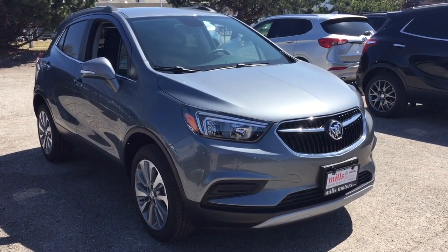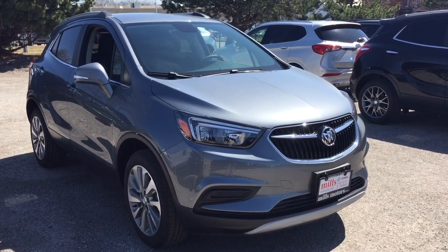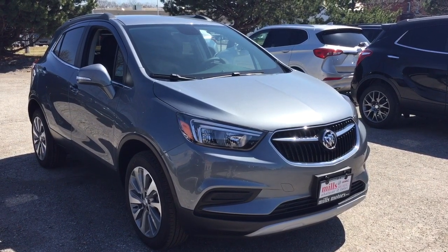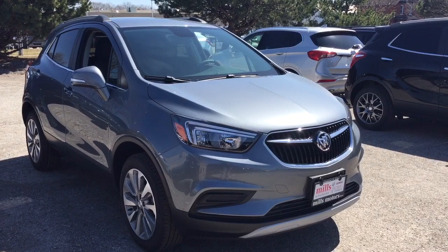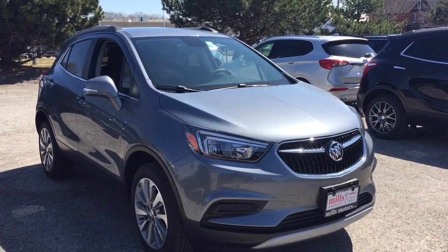And that'll complete your look at this 2019 Buick Encore all-wheel drive. If you want to see it in person, we are at Mills Motors, 240 Bond Street East in Oshawa, where we always do whatever it takes. Thanks.